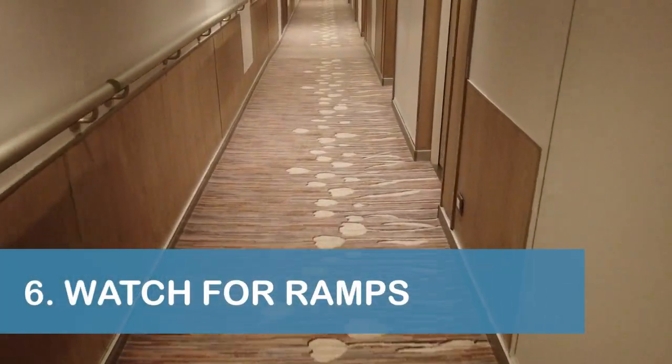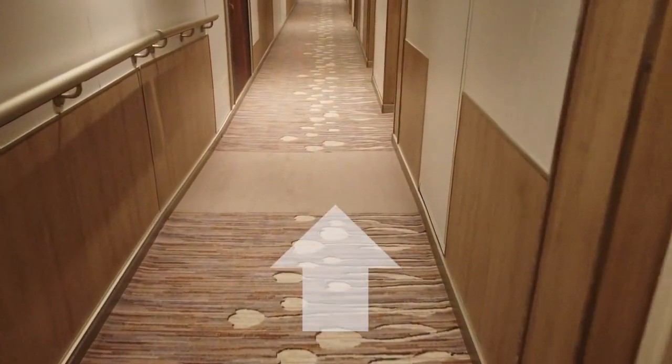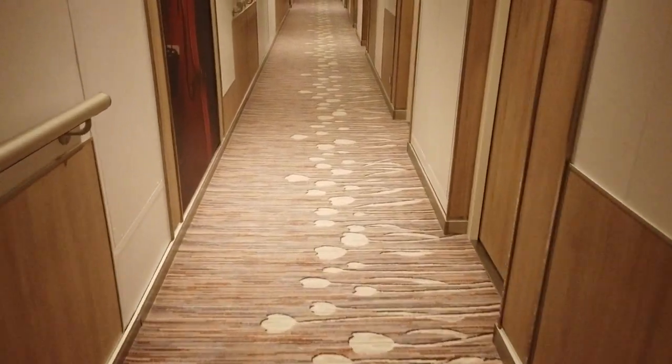Our next tip is to pay attention to the carpet in the Rotterdam stateroom hallways. We noticed that solid-colored sections of carpet seemed to indicate a slight ramp, up or down, which helped keep us from getting tripped up while walking.